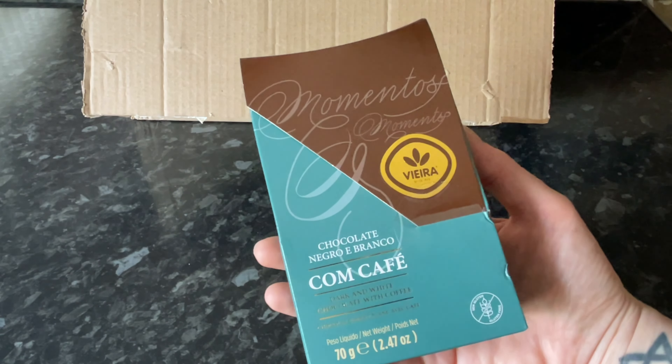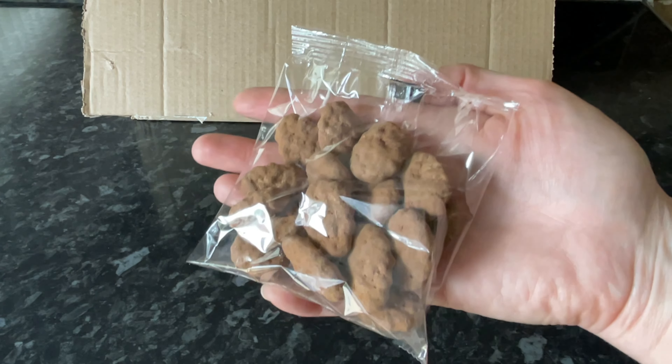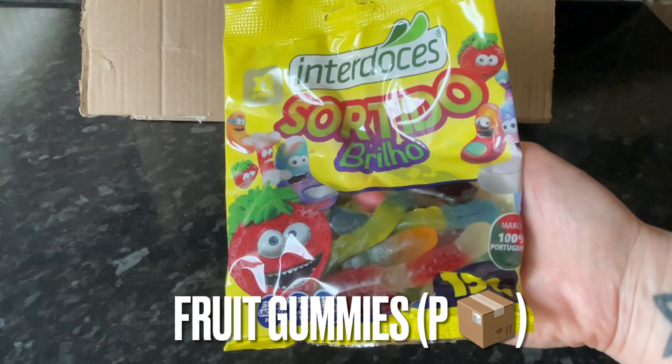Out of the box next we've got a little box of chocolates. These are very simple chocolates, just dusted in cocoa and flavored with coffee. I do like coffee-flavored things, so I reckon those are going to be lovely.